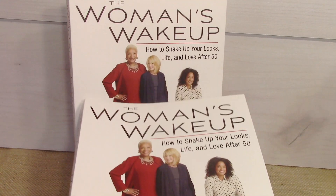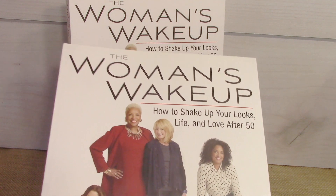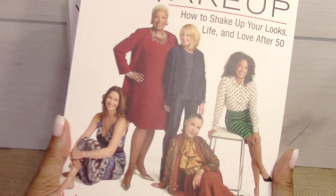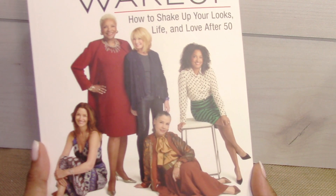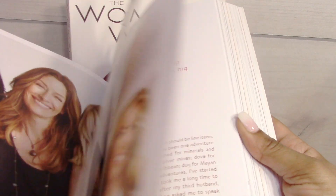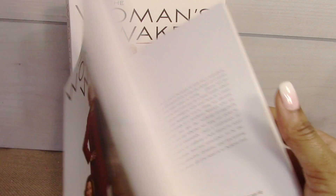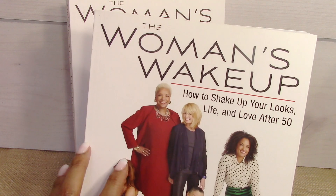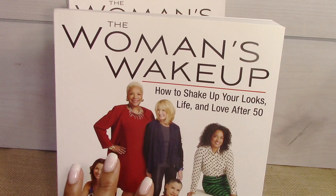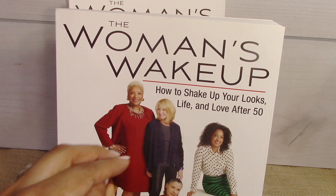I also found two of these books called 'The Woman's Wake Up: How to Shake Up Your Looks, Life and Love After 50.' It covers fashion after 50 — how to stay current and trendy but still dress your age — and also has things about dating. It's a very good book, so I thought I'd put a Mother's Day package together for a woman over 50. I'm going to try to do a few Mother's Day giveaways for different age ranges.